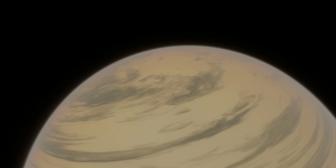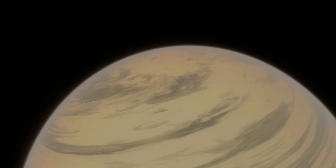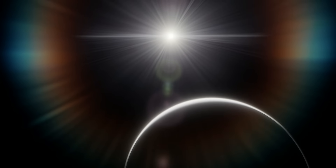Kepler-22b takes 290 days to orbit its Sun-like star, Kepler-22, at a distance of about 0.812 AU, similar to Venus' distance of 0.72 AU. Kepler-22 is about 67% as bright as the Sun, so despite being closer, Kepler-22b's temperature...